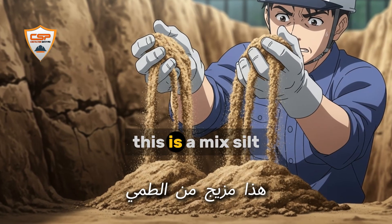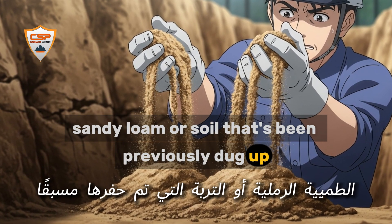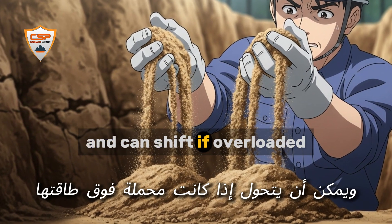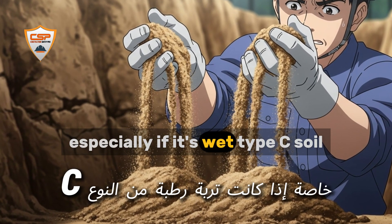Type B soil is a mix: silt, sandy loam, or soil that's been previously dug up. It's not as strong as Type A and can shift if overloaded. Always treat Type B with caution, especially if it's wet.